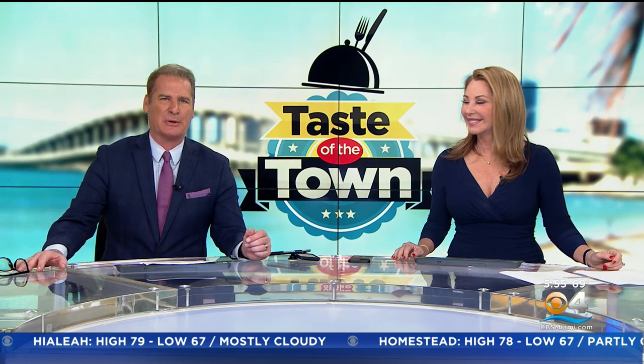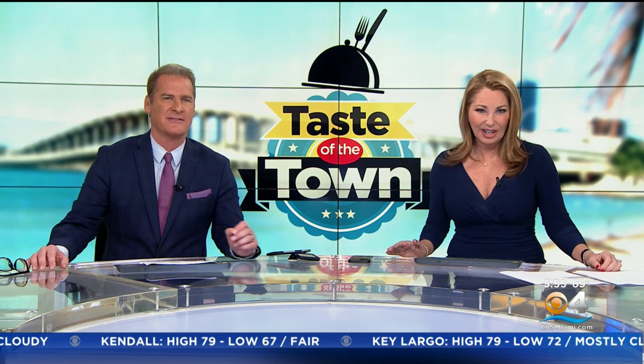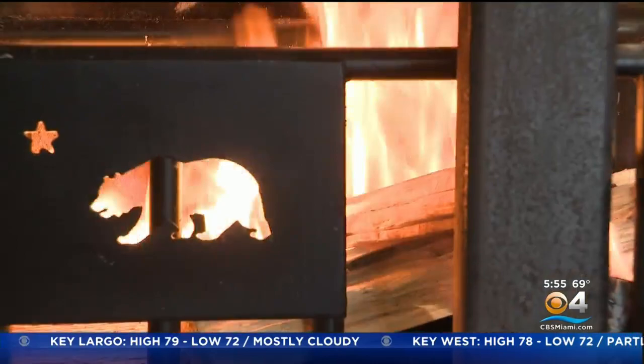Time now for an all-new edition of Taste of the Town. An historic 1920s Miami Beach building has been restored, preserved, and updated to become a charming new local hotspot serving coastal Mediterranean food. Its owners already have a winning track record in the restaurant business here. CBS4's Lisa Petrillo takes us to the Drexel.